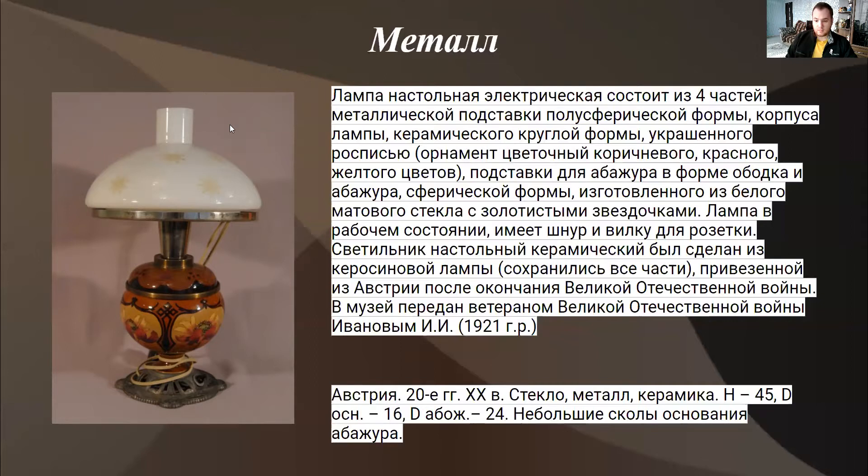Итак, где был сделан предмет? Светильник настольный был сделан из керосиновой лампы, привезён из Австрии после окончания Великой Отечественной войны. В музей был передан ветераном Великой Отечественной войны Ивановым Иваном Ивановичем, 1921 года рождения.